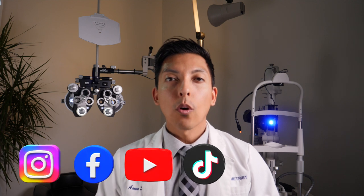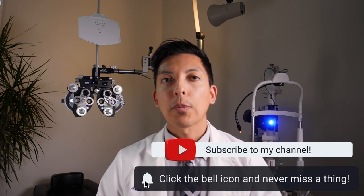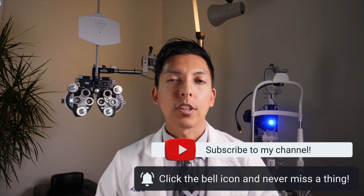Hey guys, it's me Dr. Smith with the Stone Canyon Eye Show. In this channel, we go over the best tips and products to keep your eyes healthy, seen clearly and looking good. So if you're new here, consider subscribing and ring that bell to be notified when new videos come out so you don't miss any.